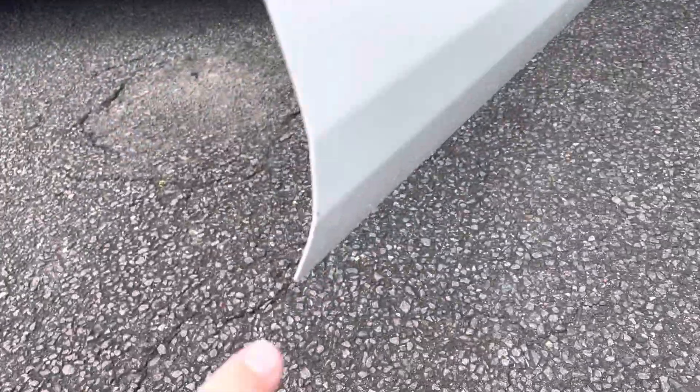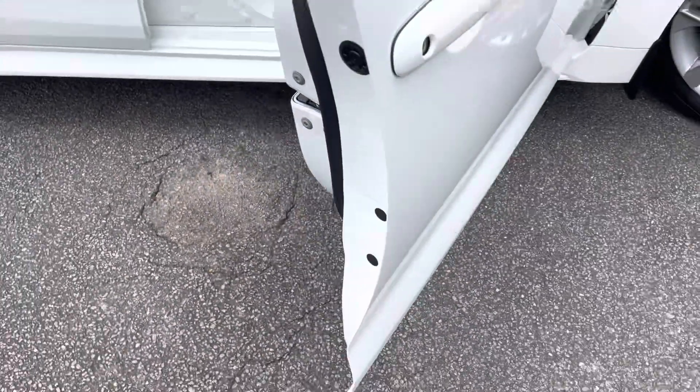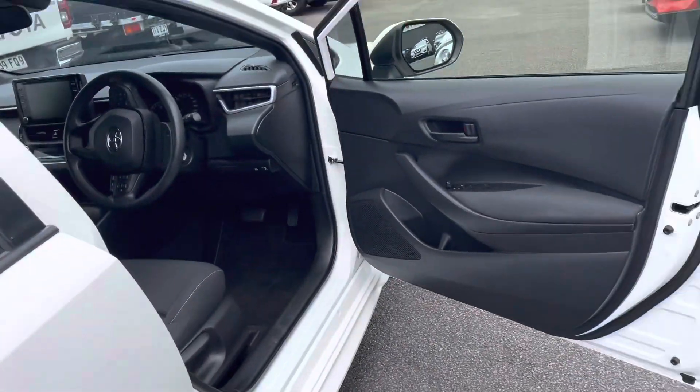There are a couple of little stone chips just here on the edge — I can get that brush touched. It's right on the edge on the bottom of the door, getting very fussy, but like I said I'd rather point that out for you so you're 100 percent aware of what you're getting in this Corolla, Debbie.